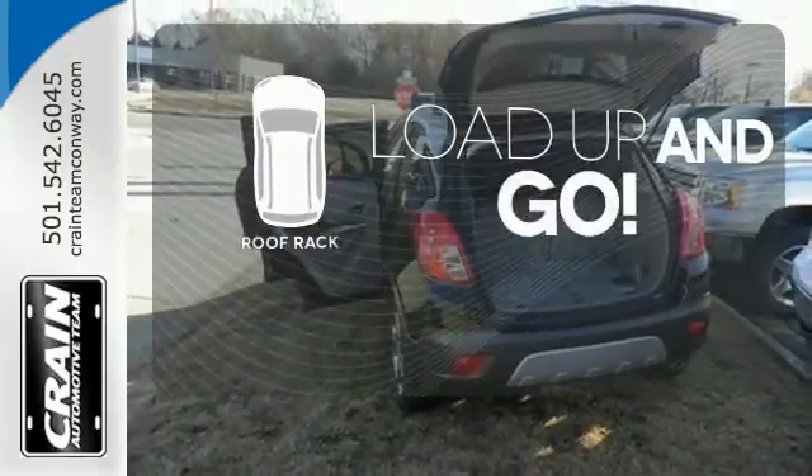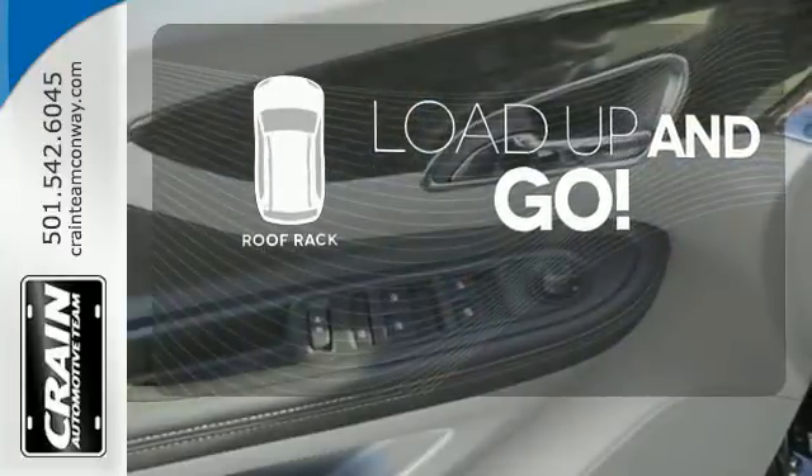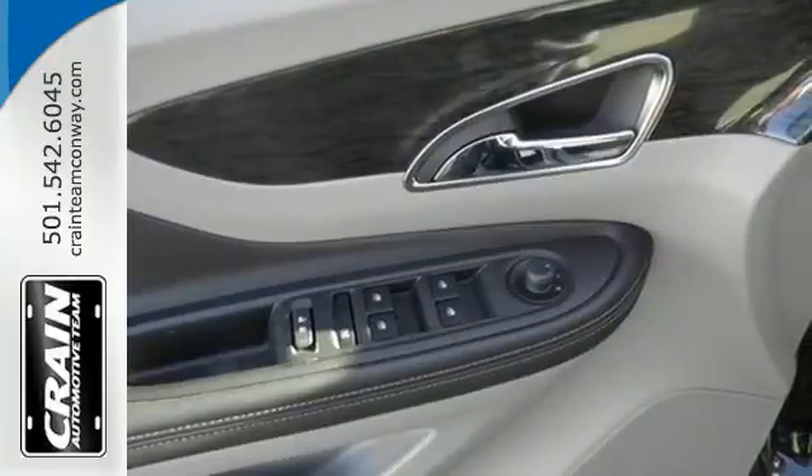Load up and go. Bring all your gear with a handy roof rack. Come experience refined, dynamic style.